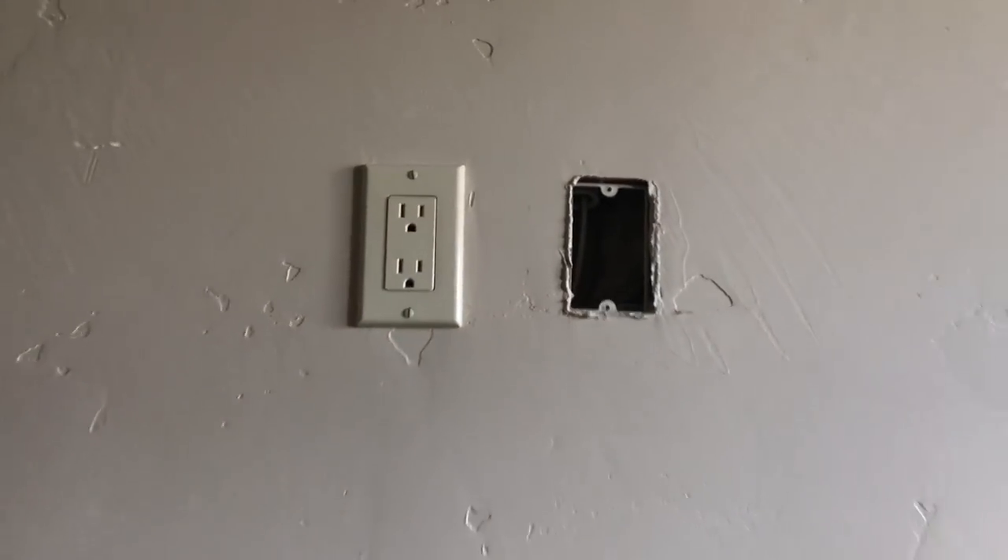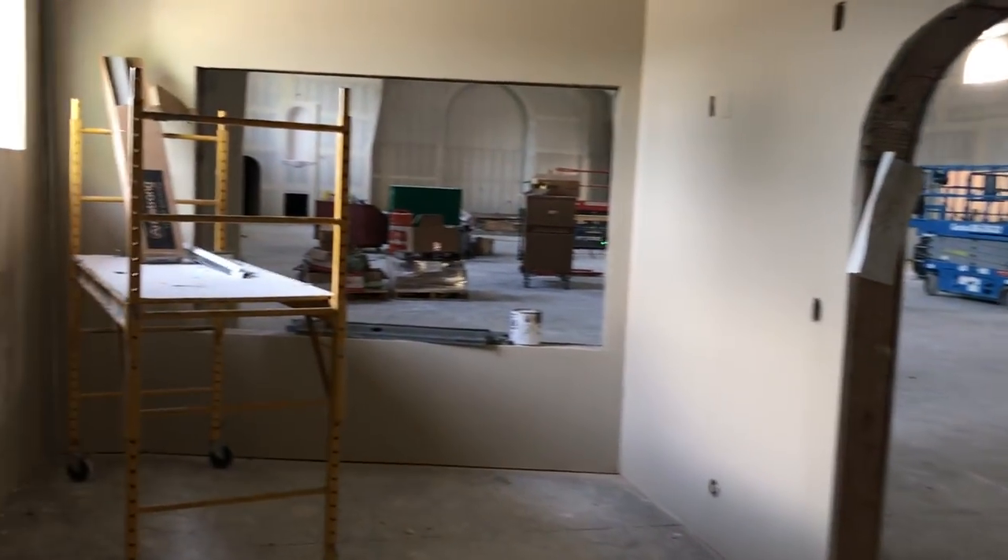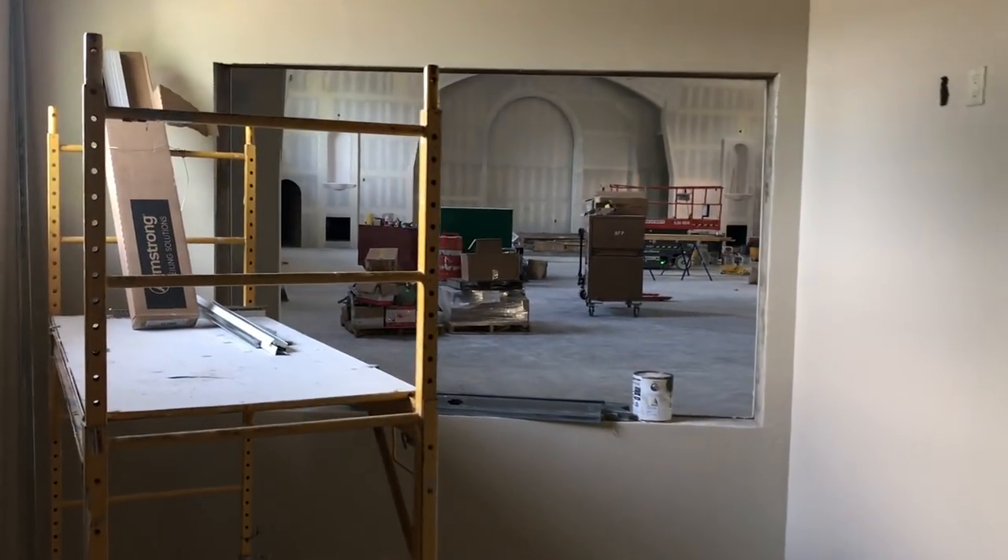In here we've actually textured and painted, and they're starting to put in electrical fittings. This will be where a television — probably a 65-inch — will go. We could have meetings in here. And of course when there's a wedding, the bride will be able to see what's going on because there will be a video camera right behind the baptismal font.